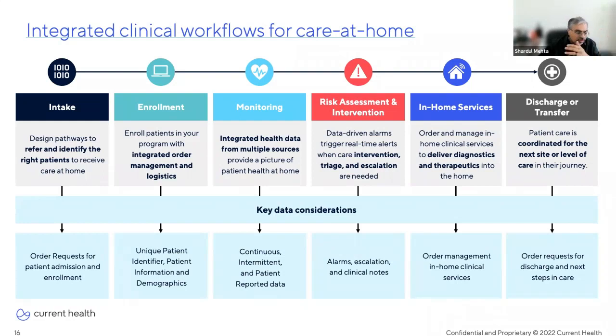Going from left to right, starting with intake: this step is about having the right pathways to refer and identify the right patients to receive care at home. From an interoperability standpoint, we see opportunities for including inclusion/exclusion criteria in the patient intake form sent to the EHR and order requests for patient admission and enrollment. The enrollment step is about enrolling patients with integrated order management and logistics — data elements like unique patient identifiers, patient demographics, and other information.